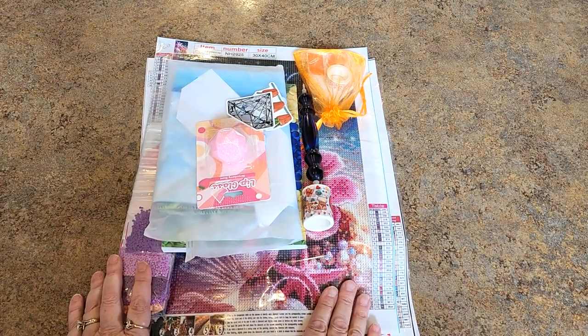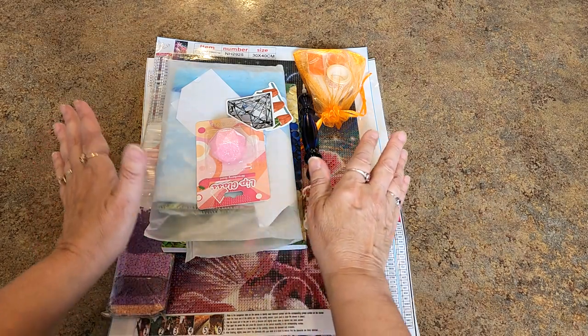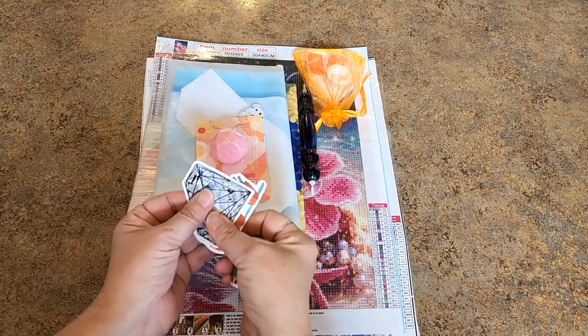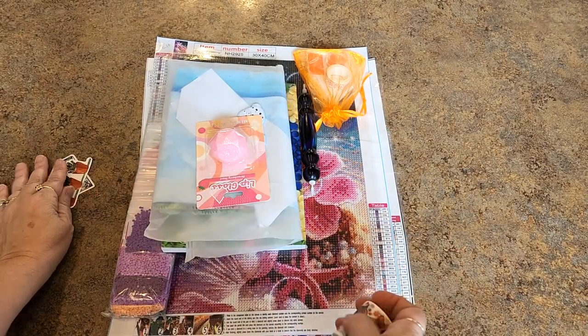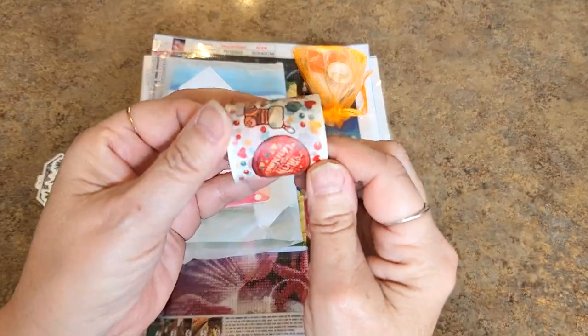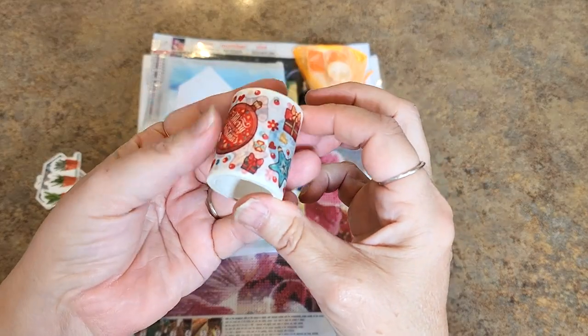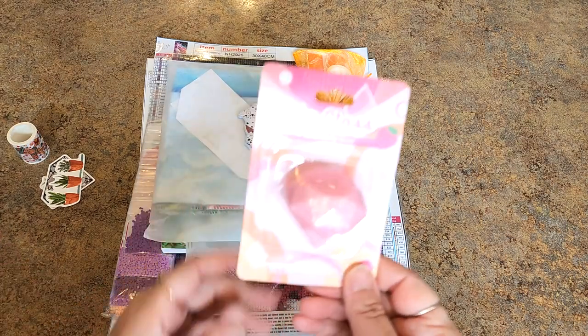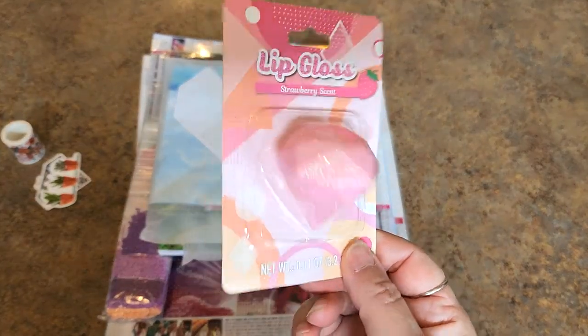Here is our prize package. There's all kinds of goodies here. Let's go through the goodie stuff first. There's a bunch of stickers — I found stickers, I get them with everything. A big old washi tape, it's a Christmas one. I don't know if anybody likes this big old washi tape, but there it is. I get stuff in all kinds of packages and I just throw them all in my giveaway box.